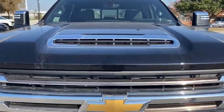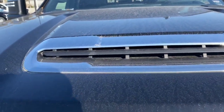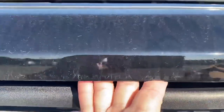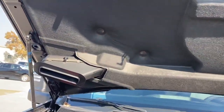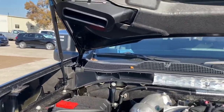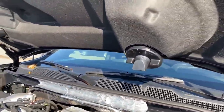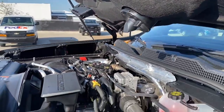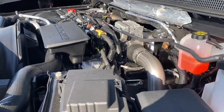One thing I wanted y'all to notice is this truck has a hood scoop on it, and this is just not a cosmetic thing. If you look at the bottom of this hood, that hood scoop is functional — it actually goes into the intake of the engine, and it's got a collector for rainwater that drains out. It's really nice to see a functional hood scoop on the truck.